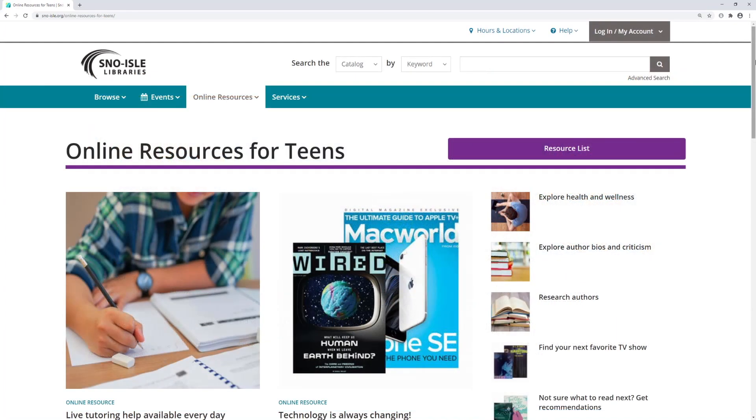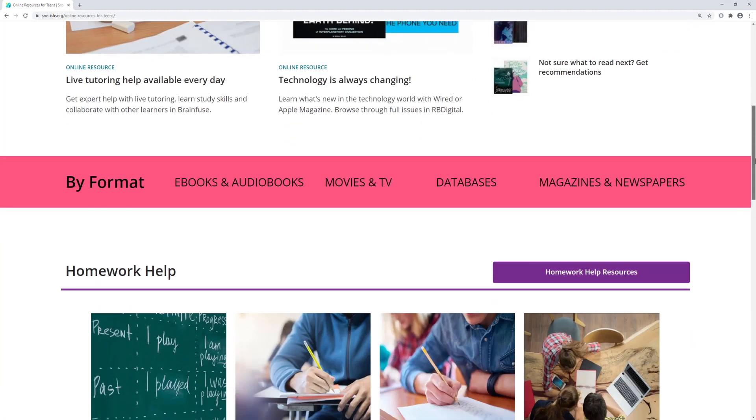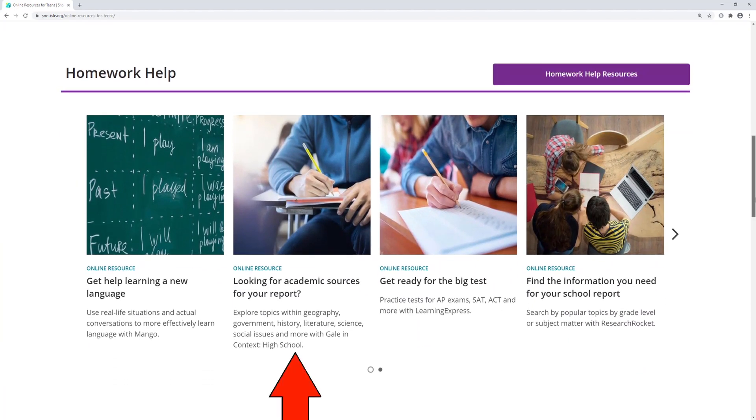On the online resources for teens page, you'll find similar resources to help with homework, projects, and papers. Having trouble with a math problem? Connect with a tutor using BrainFuse and they can walk you through the problem step by step. Research is simple using Gale in Context High School or Research Rocket. And if you're studying for AP exams, the SAT, or ACT, check out Learning Express, which has guides and practice tests.